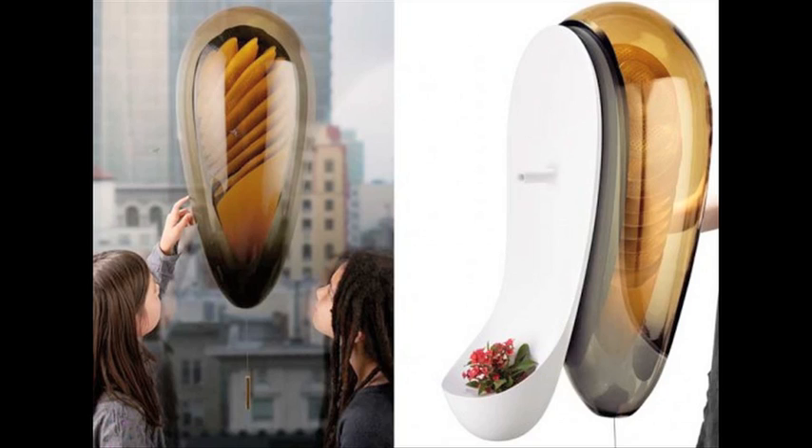A beehive for your apartment. And the world's most expensive tea is made from panda poop. Vsauce! Kevin here. This is Mind Blow.